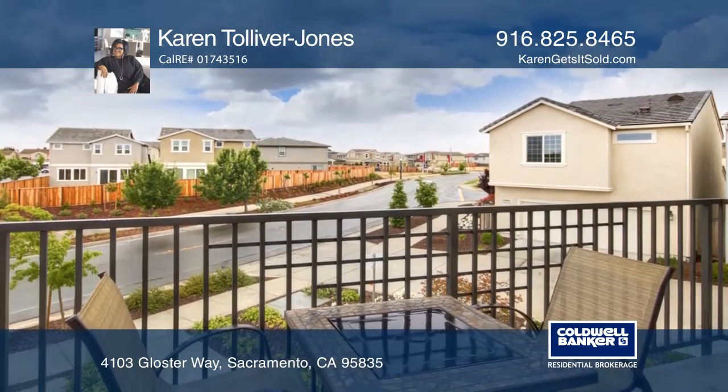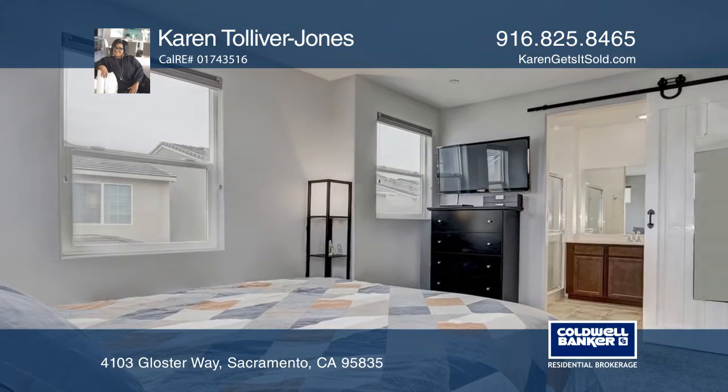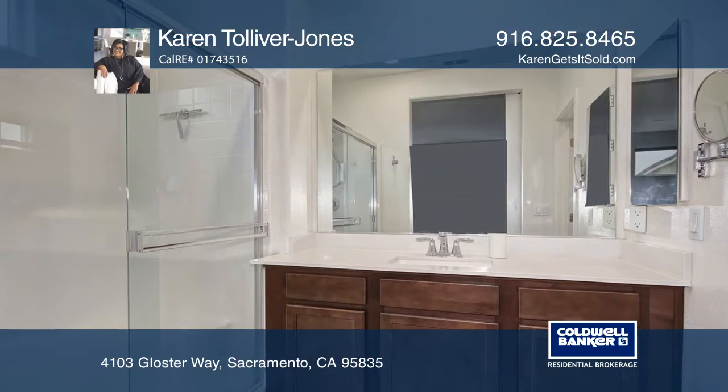The master bedroom has a spacious en-suite with a custom-made barn door. This energy-efficient home also has a two-car garage.